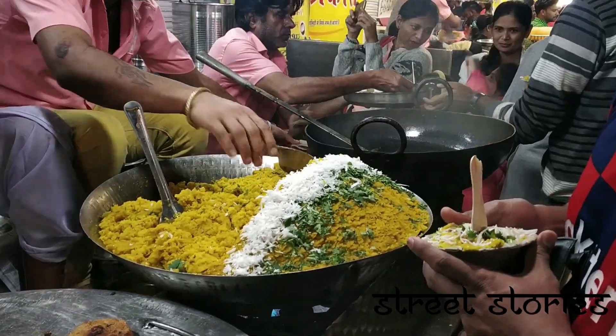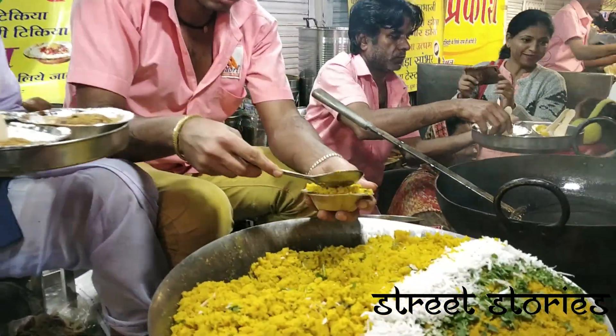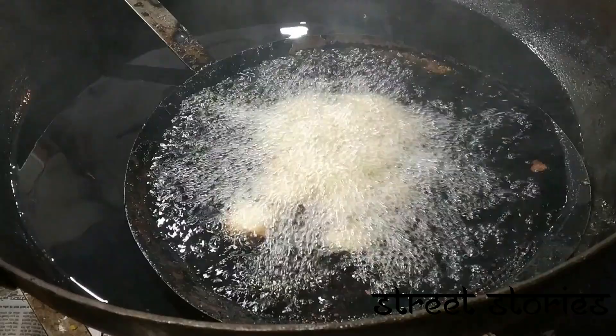Bhutta means corn and Kis means grated. Bhutta is a Hindi word for corn and Kis is a Marathi word for grated.